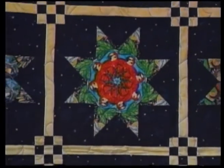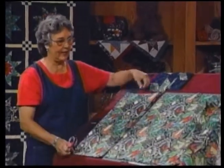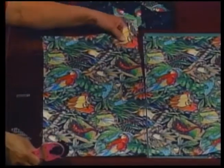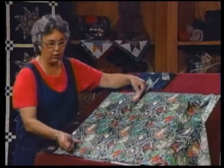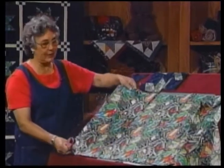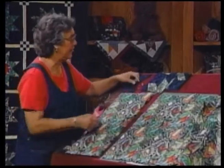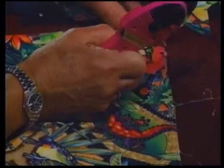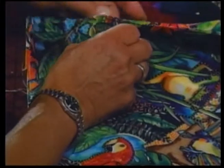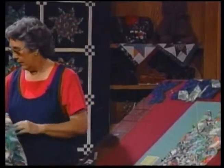My name is Beulah Aliotto. The first thing you need to do to make a stack and whack block is find a fabric that has some nice repeats in it. In this particular case we're going to be doing an eight-pointed star, so we need to have eight repeats. From this leaf to this leaf would be a repeat, or from this frog to this frog. You take your ruler, cut up, and make sure you have eight repeats in your stack. You take a flat-headed pin and find some point in your stack that you can identify, and you poke your pin through all eight layers. Once you've done this and secured it, you do it in several more places. You want to make sure these are stacked exactly one on top of the other — that's part of the stack and whack.